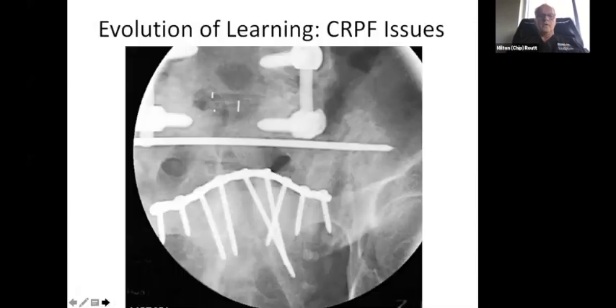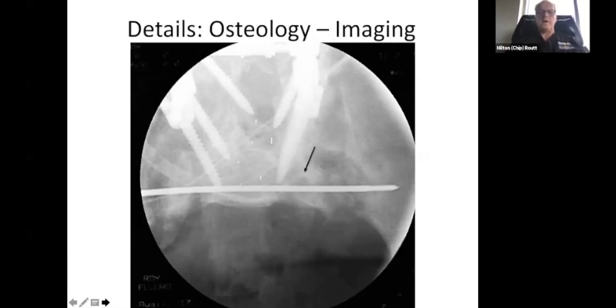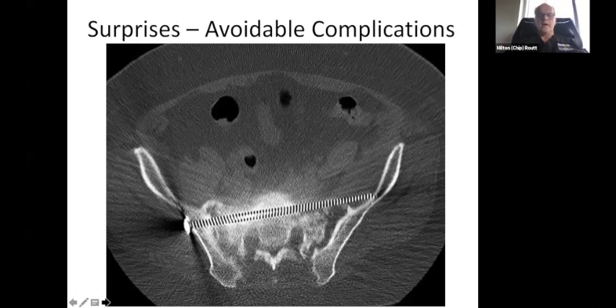A big transformation of care came along with the knowledge of osteology and fluoroscopy and these techniques we've learned over the past 30 years. Along with the evolution of learning come issues — you can see this patient's had their symphysis plated, they've had some spine issues, and you can see the guide pin going in for the iliosacral screw on the outlet view. The details we're going to go over in the next 30 minutes will alert you that this is not as safe as it looks, and if you're really keen on these osteological details, you wouldn't be surprised to know the surgeon had an avoidable complication from not understanding the osteology.